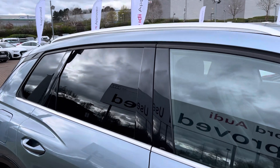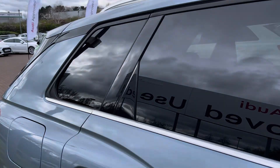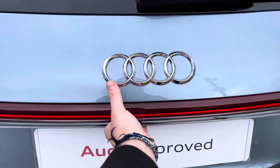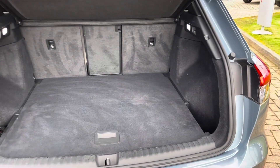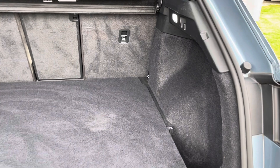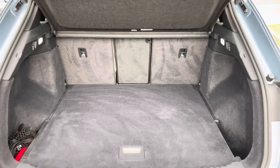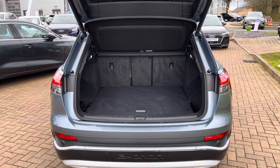This vehicle also comes with rear privacy glass to give that extra level of privacy for the rear occupants. To open the boot you can either use the key or put your hand under the Audi rings and press the button. The electrically operated tailgate will open to show off the 520 litres of boot space, perfect for everyday essentials and weekend away luggage. With the rear seats folded you get 1490 litres, perfect for those larger bulkier items.